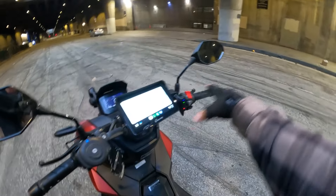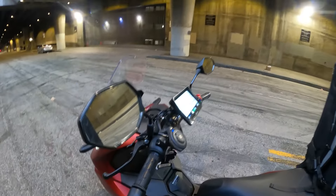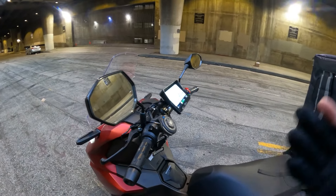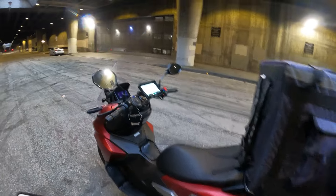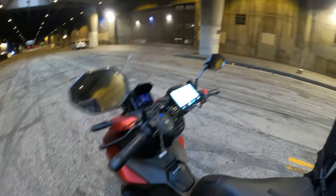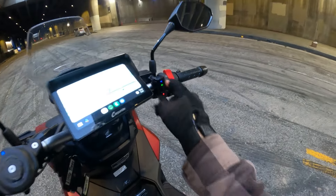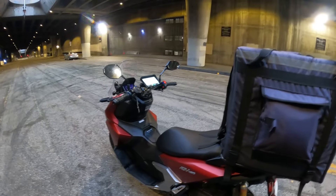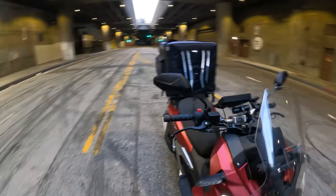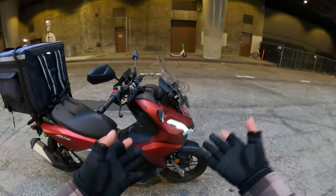This scooter has great handlebar space. A lot of scooters are filled with plastic and you don't have enough room to put accessories — and that's very important for food delivery. I've got my wireless phone holder, my navigator, my dash cam remote — I need space on the handlebars. That's a big plus.